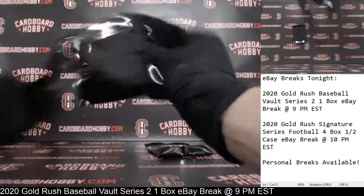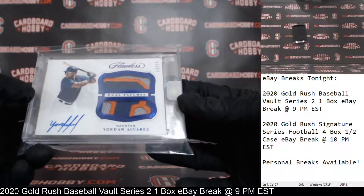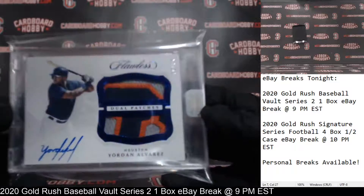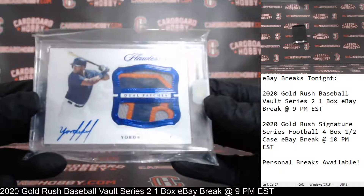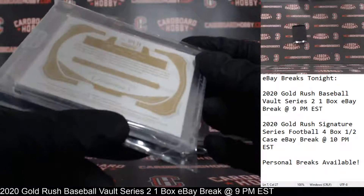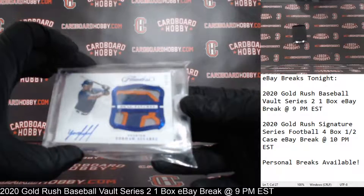Hit number two — wow! For the Astros. Look at that patch — holy cow. Dual patches. Yordan Alvarez out of Flawless, 10 out of 15, autograph, dual patches. That is really gorgeous. Get the camera to kind of focus here. That is really gorgeous, and that is 10 out of 15. Congrats to the Astros. Absolutely gorgeous out of 2019 Flawless. Beautiful. Owned by Orange Moogs. Congrats. Gorgeous card. Beautiful patches.